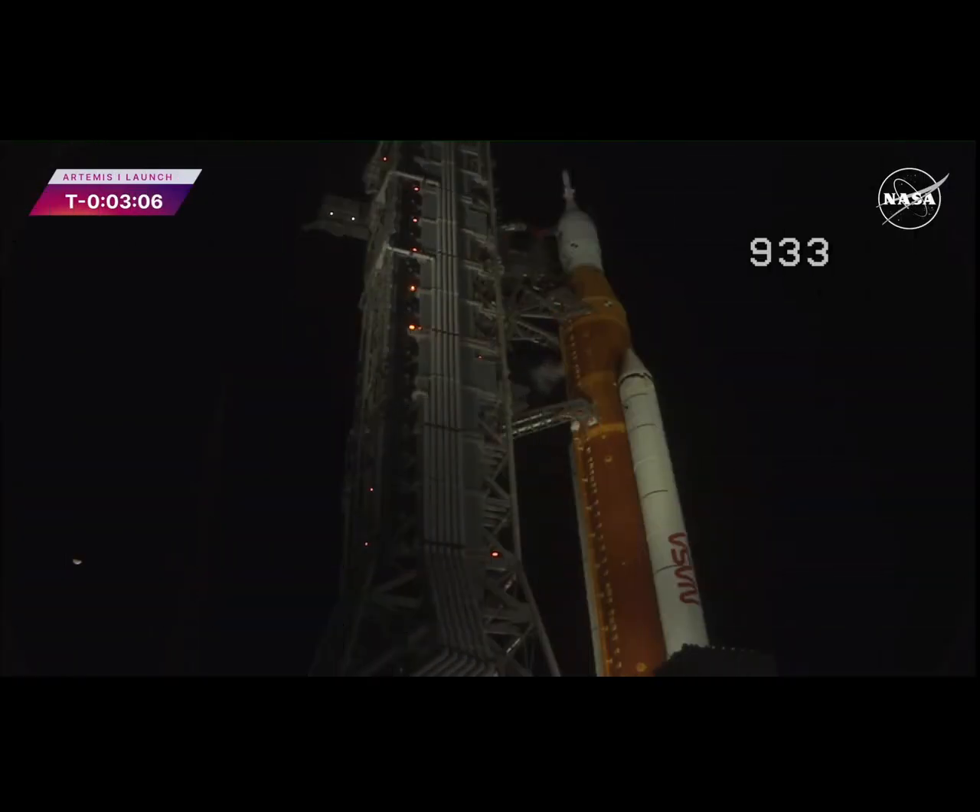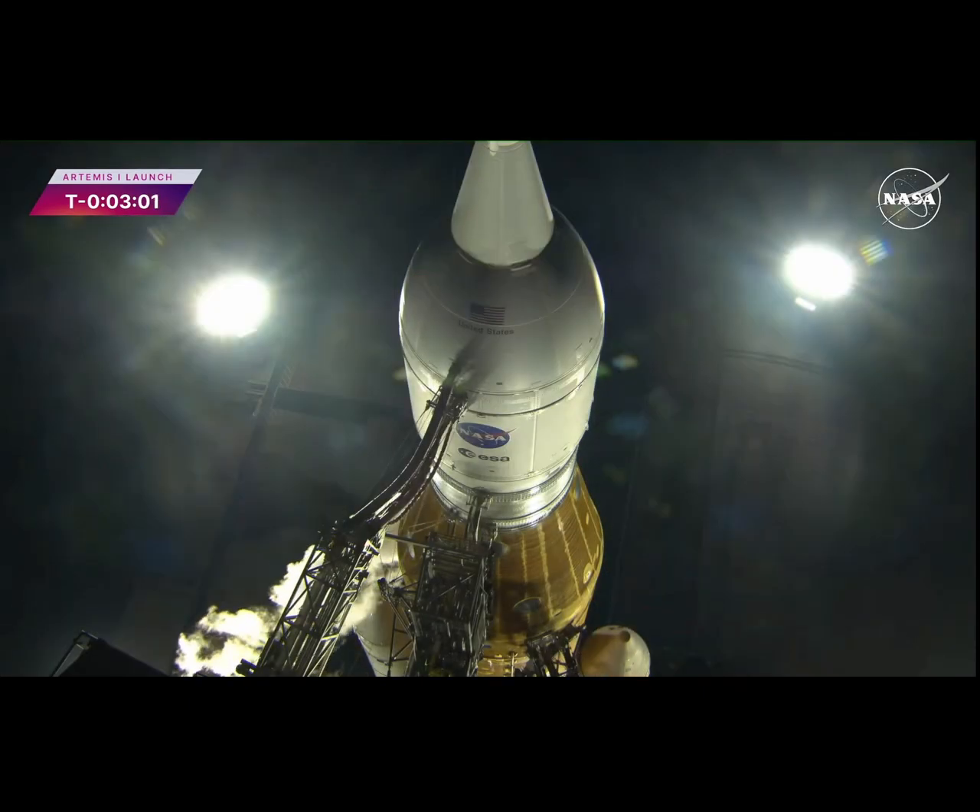And in just a few seconds, GLS will close the core stage LOX vent — liquid oxygen. The white vapor cloud caused from the super-cold gaseous oxygen condensing the water in the atmosphere will disappear. You see it coming out there now. And there it goes. It's closed. LOX vent closed.